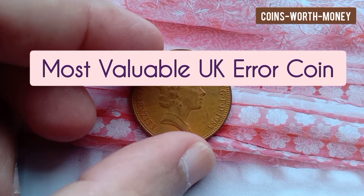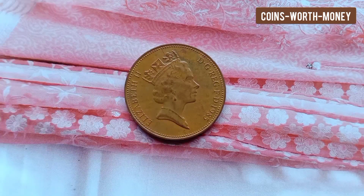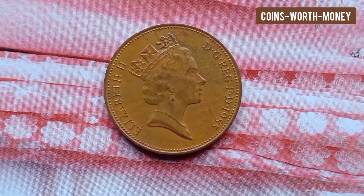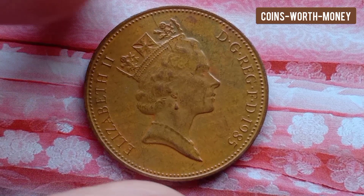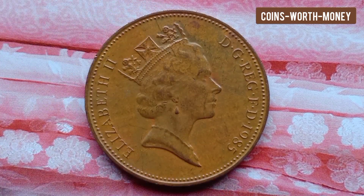Welcome back. In this video I will tell you about a very valuable coin from the United Kingdom. This coin has two errors which make it valuable. This is a 1985 Queen Elizabeth II 2 pence United Kingdom coin.